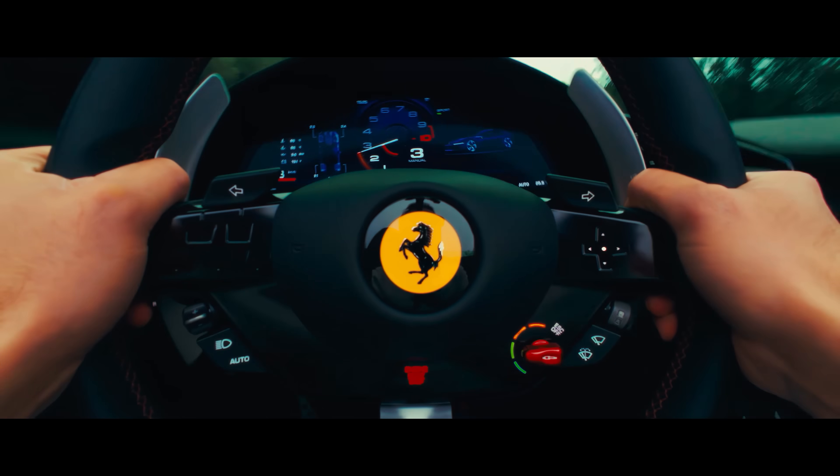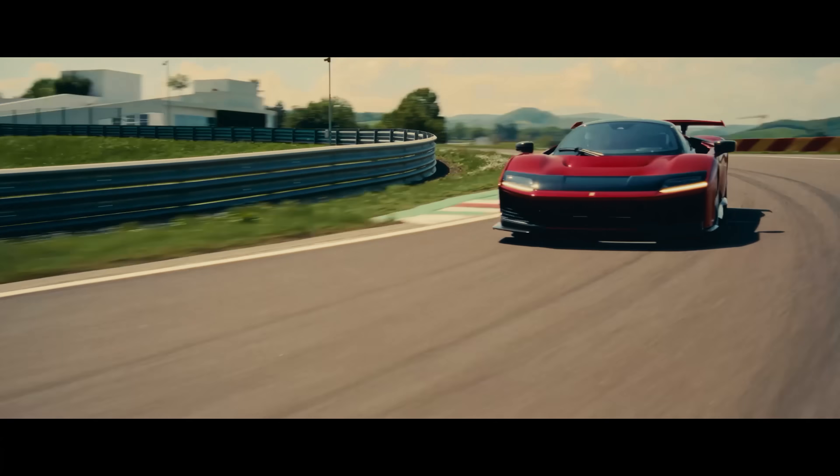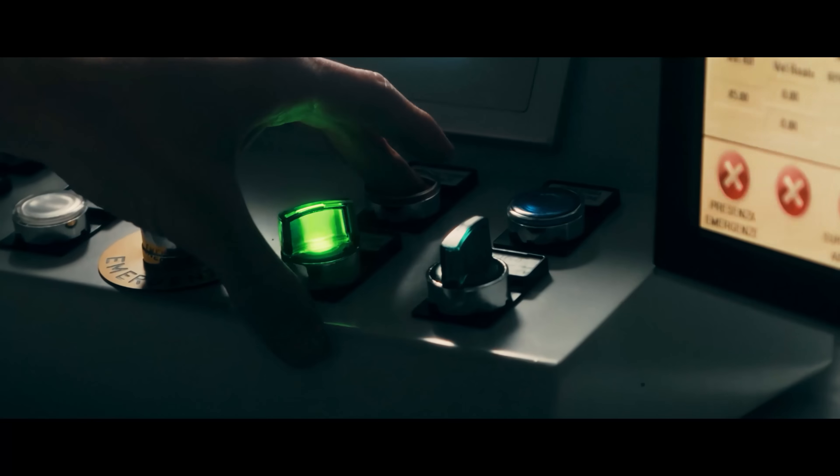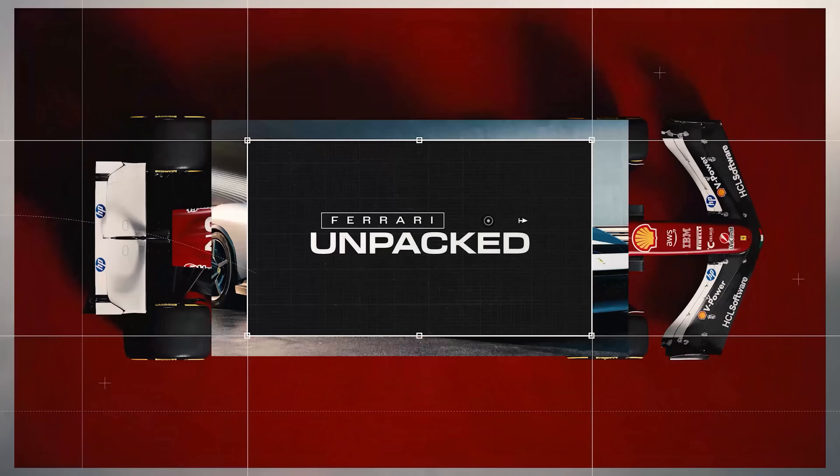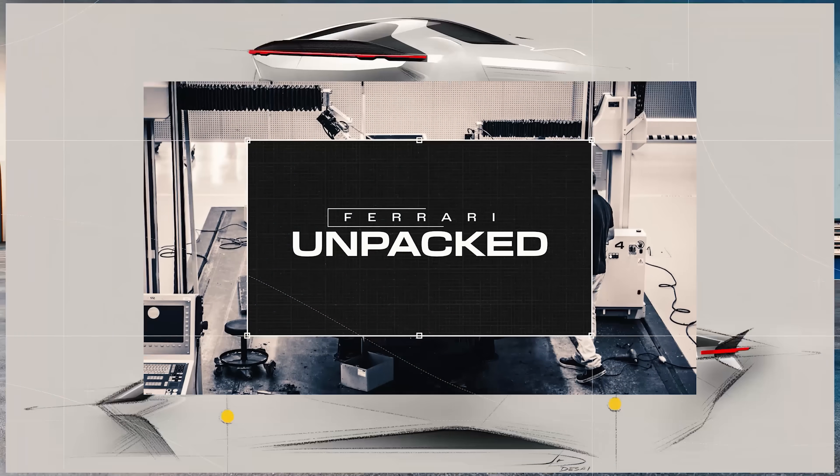In the air, in the water, but above all on the track. The question is, how can resistance be turned into a powerful advantage? Welcome to Ferrari Unpacked, the series that makes innovation simple.